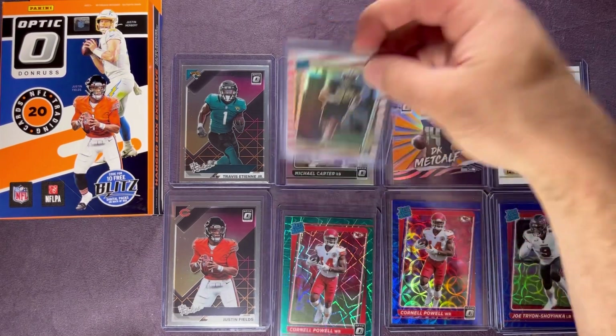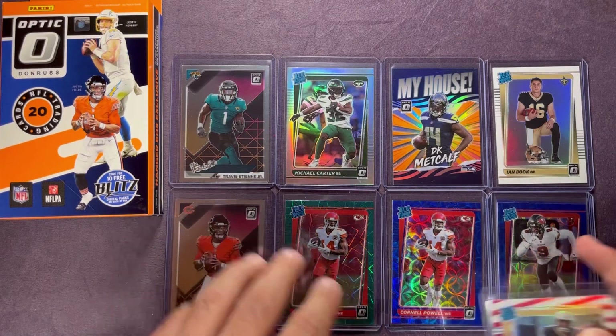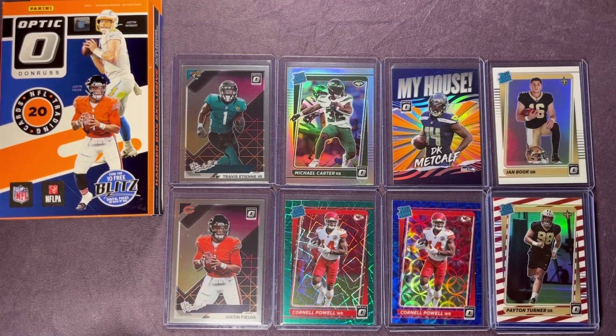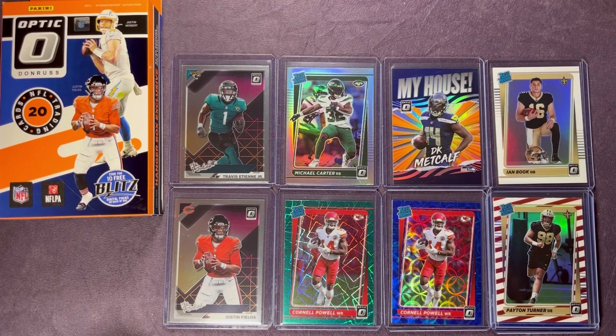Let me know down below if you know how common the freedom parallels are. Let me know what you guys think of these — which is your favorite option, the cellos or the hanger box? If you haven't already, make sure you click subscribe, give this video a thumbs up, and hit that bell notification so you don't miss new videos. We're approaching 1,600 subscribers, so I appreciate all the support. Until next time, take care!